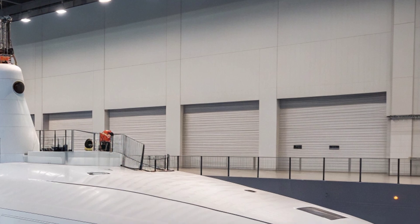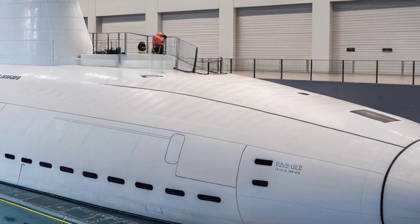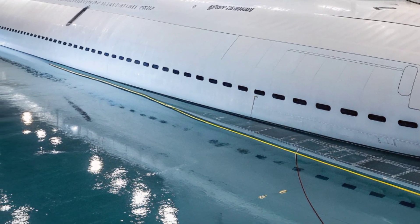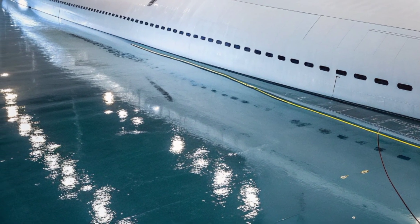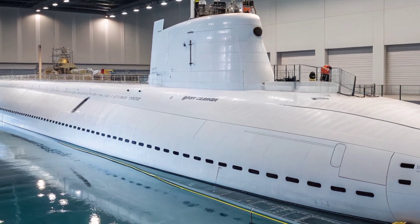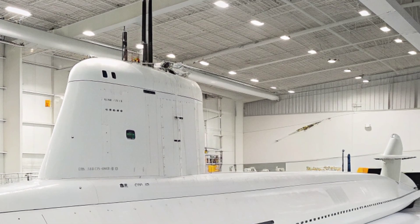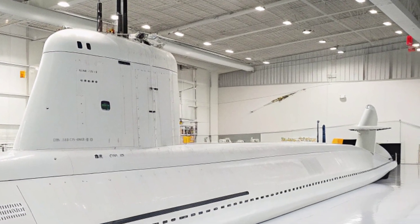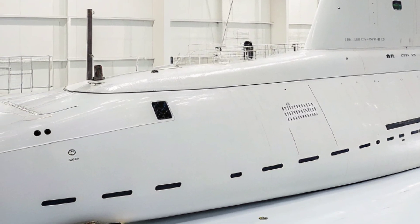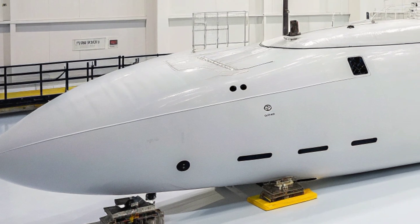Life on board USS North Carolina is demanding but highly structured. She typically carries a crew of about 135 officers and enlisted personnel who work in shifts around the clock to ensure the vessel operates continuously. Life inside is characterized by long deployments, confined quarters, and a strict operational rhythm, but the submarine is equipped with facilities to maintain crew efficiency and morale, including exercise equipment, living spaces, and limited recreational amenities. The high level of training required ensures that the crew can respond instantly to any situation, from combat operations to emergency repairs.